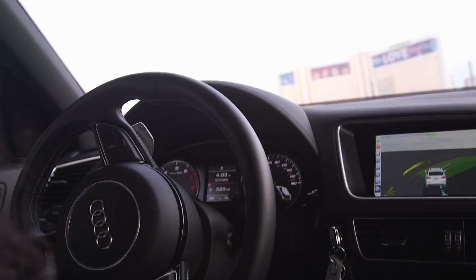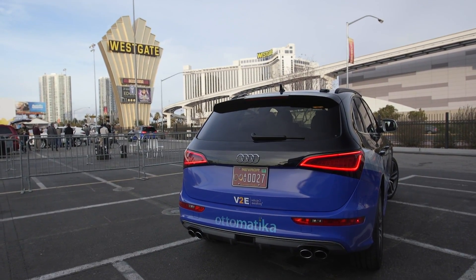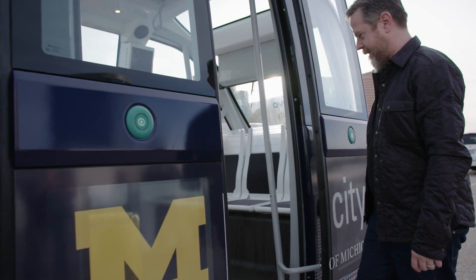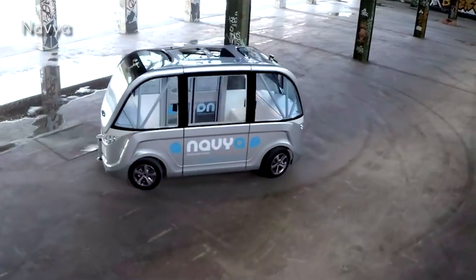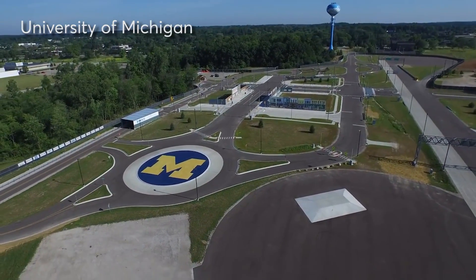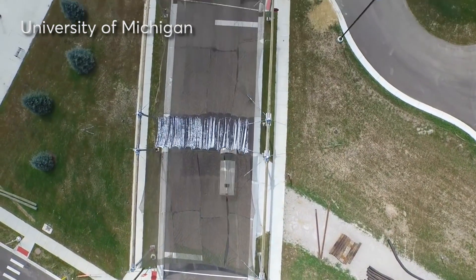Delphi is hoping to further refine its self-driving system to sell to an automaker by 2019. French tech company Navia showed off the Arma. These autonomous electric buses could one day be used as shuttles at airports or on college campuses. They're currently being used in Europe and at M-City, a facility at the University of Michigan built to test connected and automated technology.